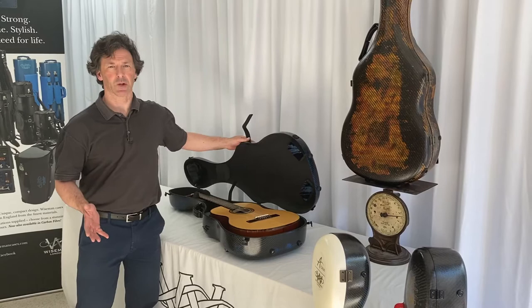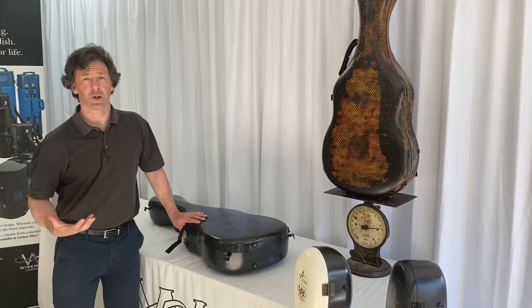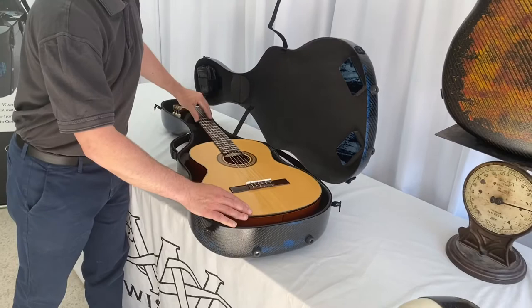This case has everything it needs to protect the instrument. A hard, crush-resistant shell that weighs only four and a half pounds, which reduces the inertia in any accident or fall, as well as saving your back. You also need fantastic internal suspension — this has padding above and below supporting the instrument, all adjustable to any size guitar you may have.